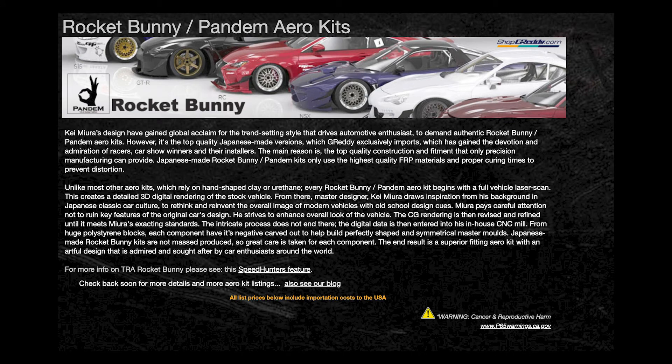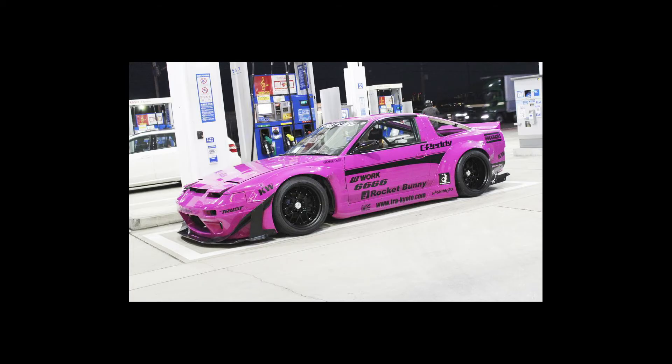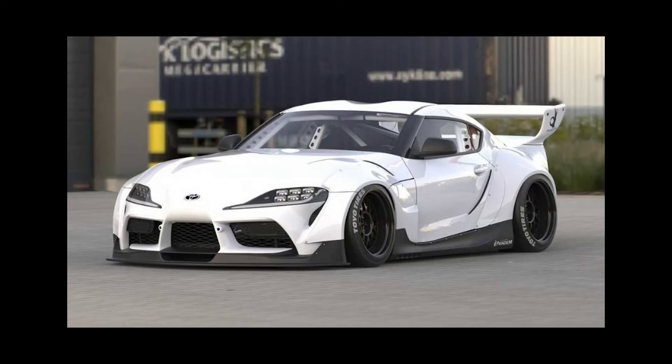Our next body kit company is going to be Rocket Bunny. Rocket Bunny is still popular to this day and still kicking butt out there. A lot of YouTubers and a lot of famous shops are putting Rocket Bunny kits on new cars, old cars — just a really cool company overall.